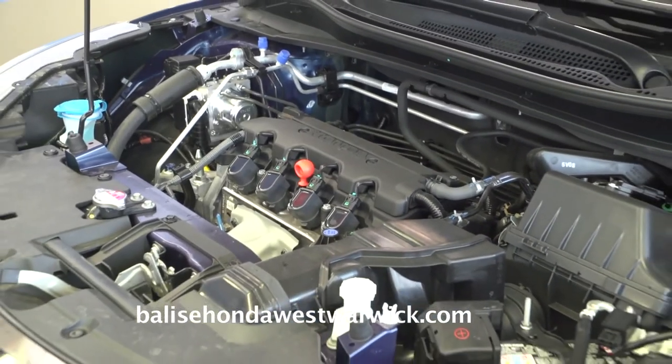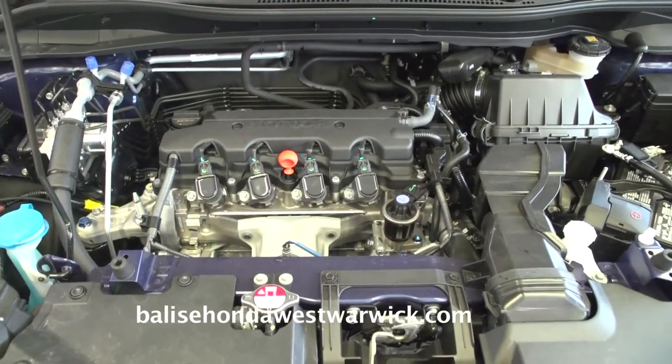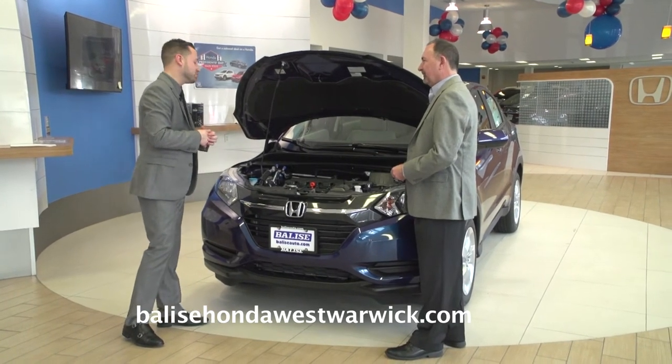Let's talk engine. The HR-V comes with a 1.8-liter four-cylinder engine, giving you 29 miles to the gallon with city and highway combined — plenty for this vehicle.